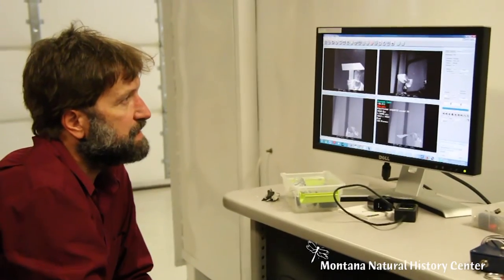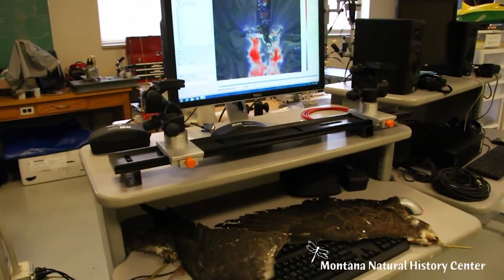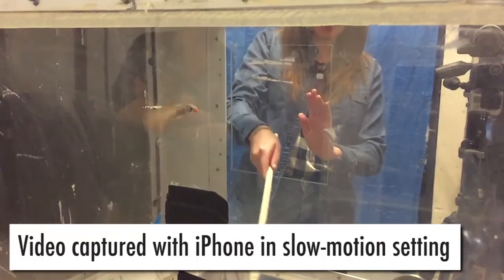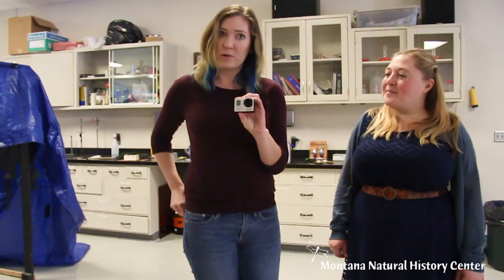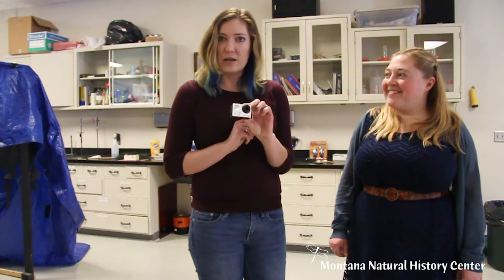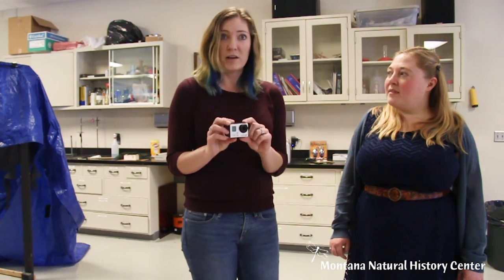Natalie, thank you so much for showing us this place and the lab and some of the research that you guys are doing. I was wondering, it seems like a lot of the equipment that you use is really high tech and fancy. Is there any way that kids and other people can get involved in learning about bird flight on their own with what they might have at home? Definitely. So if you or your parents have an iPhone, you can use the slow-mo setting to actually get pretty good videos of birds flying. We also regularly use GoPros for research when we go outside in the field under harsh conditions. You can set your GoPro settings to film at 125 frames per second, which is fast enough to see slow motion of what the bird wings are doing when they fly.